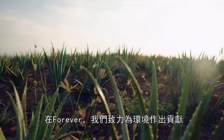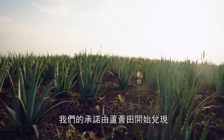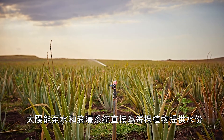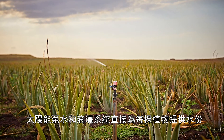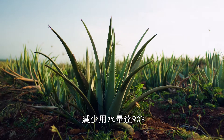At Forever, we are dedicated to doing our part to positively impact the environment. Our commitment starts at our plantations, where solar-powered pumps and a drip watering system provide water directly to each plant, reducing water usage by 90%.